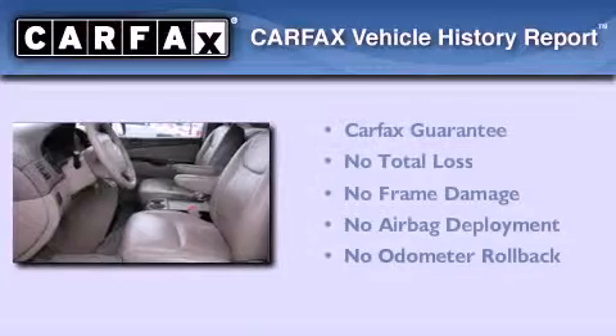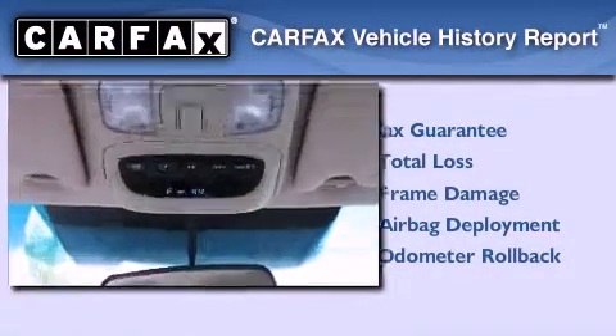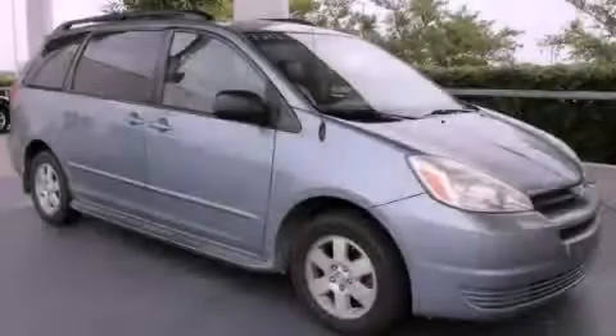Not to mention that this Toyota qualifies for the Carfax Buyback Guarantee. We invite you to contact us today to learn more about this vehicle.